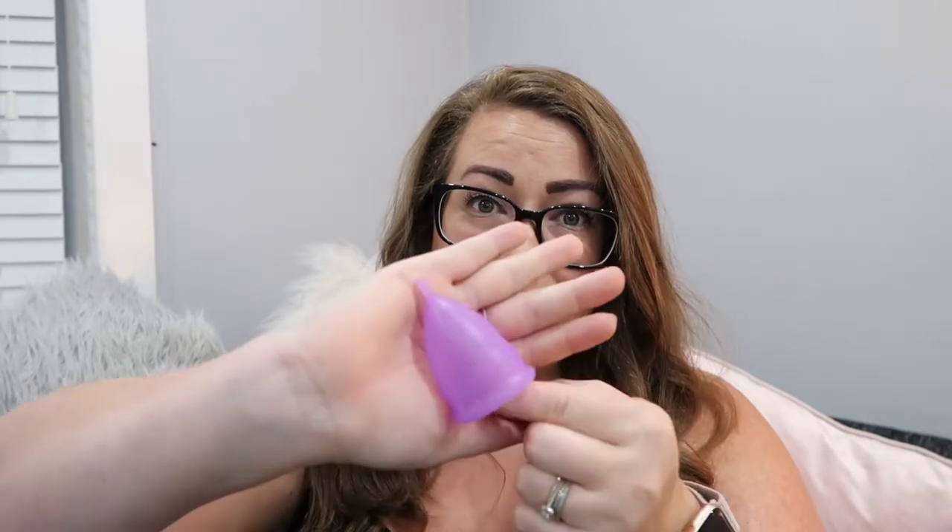The next item is quite random — if you're a guy you might want to look away — it's this Duchess cup, a menstrual cup, which comes in this little bag. If you want to know more, hit subscribe because I've done a full review due to go up next week. It's basically an alternative to tampons and sanitary towels. I've now used it for a second cycle and I cannot recommend it enough — I'm in love with it.